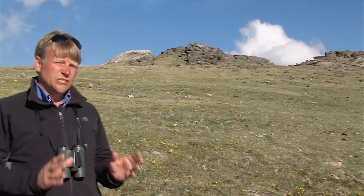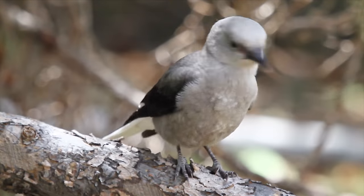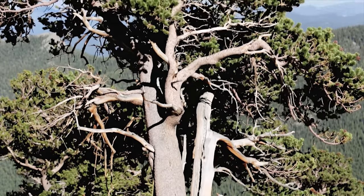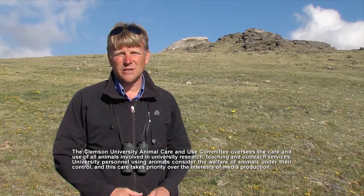Surviving the rigors of an average year here is hard enough for the life that makes its home in the Rockies. Join me next time as we delve even deeper into the ecology and the challenges that life here faces. I'm Patrick McMillan, wishing you your own exciting expedition.